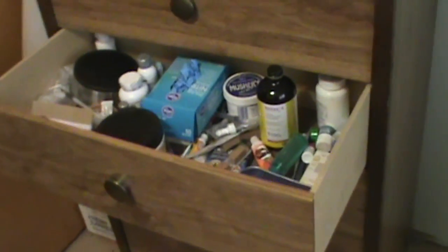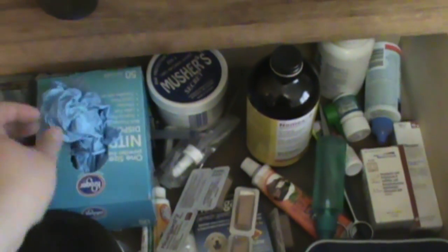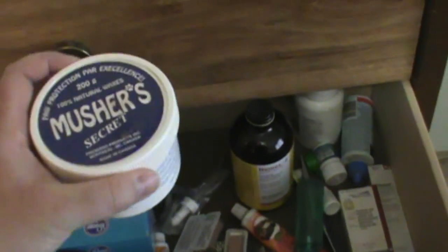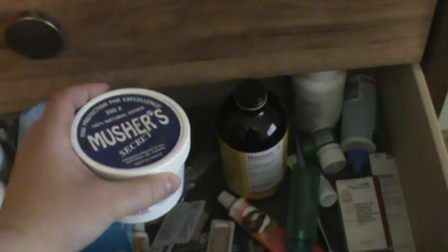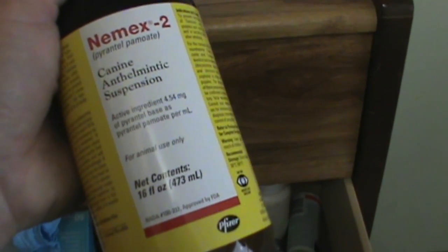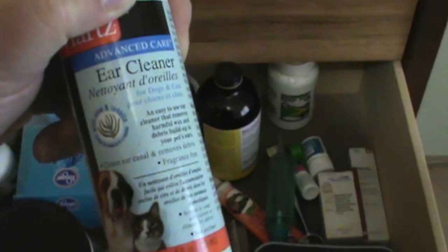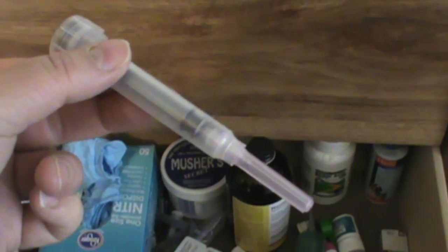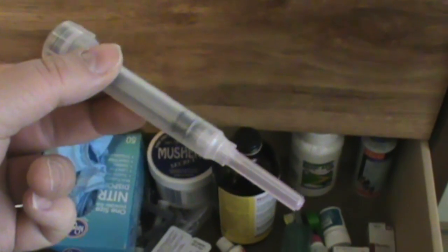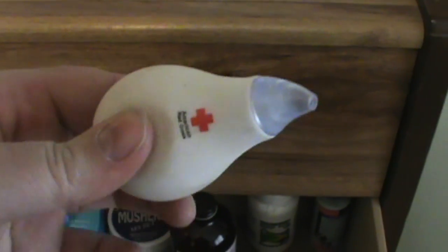The second drawer is where we keep all of our medical supplies: non-latex gloves, Musher's Secret to keep the paws clean from the snow, Nemex 2 for elimination of roundworms, ear cleaner, and syringes. We do give our own 5-in-1 puppy shots at six weeks. We also keep a nasal aspirator to take fluid out of the puppy's nose and mouth when they are first born.